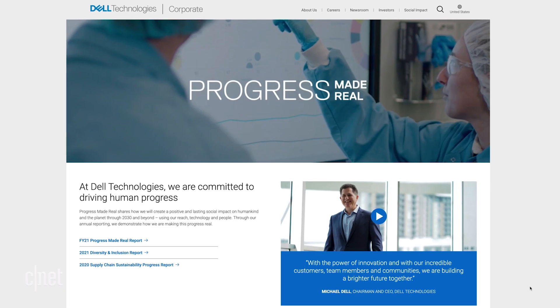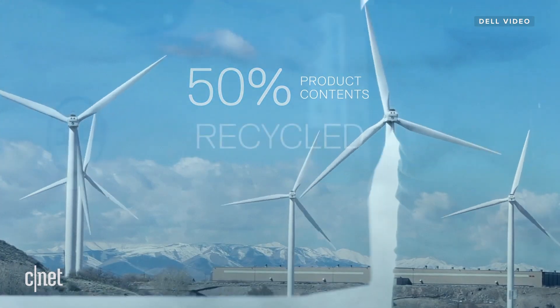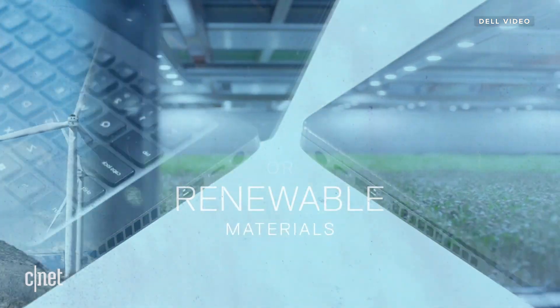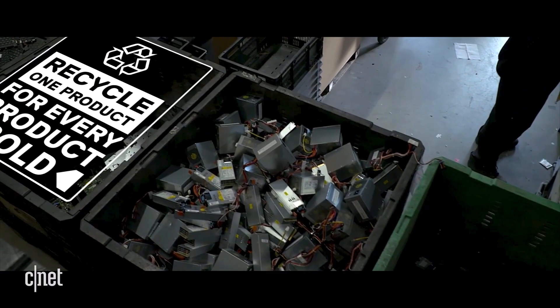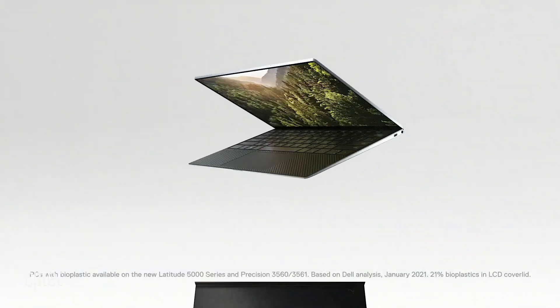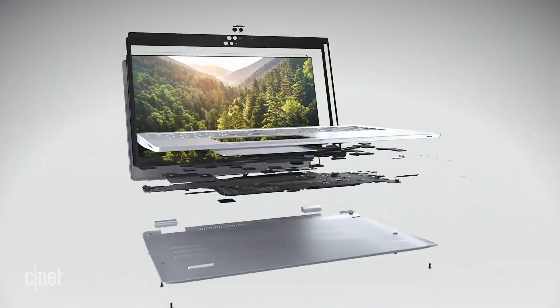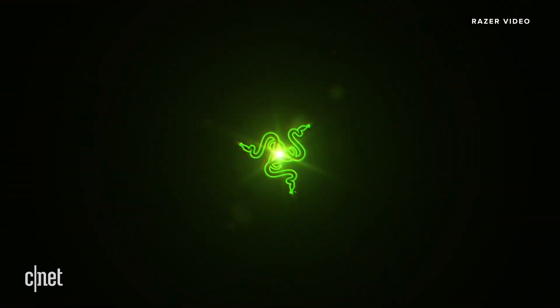Creating a sustainable circular economy seems to be a major trend among larger tech manufacturing companies. Dell committed to this with its Progress Made Real initiative, announced in 2019, which set 2030 sustainability goals — including using 50 percent recycled and renewable materials across all Dell Technologies products. Dell also pledged to reuse or recycle an equivalent product for every product a customer purchases, and to use 100 percent recycled material for product packaging with more than half of product content from recycled or renewable materials by 2030.